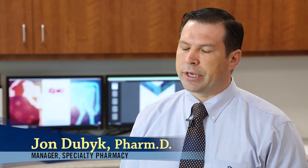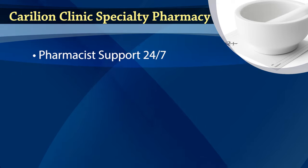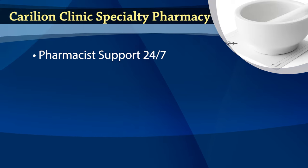When patients get their medications filled at the Carillion Clinic's specialty pharmacy, the pharmacists and the pharmacy technicians build a relationship with those patients. At Carillion Clinic's specialty pharmacy, expect a pharmacist available to answer your questions 24 hours a day, seven days a week.